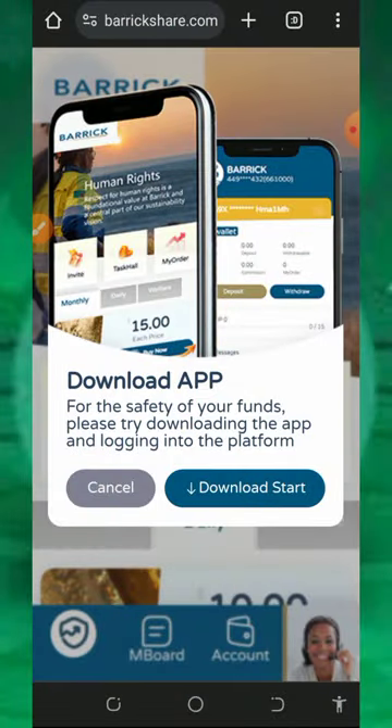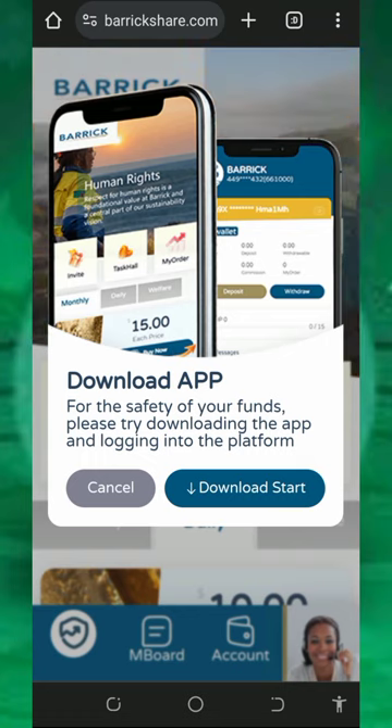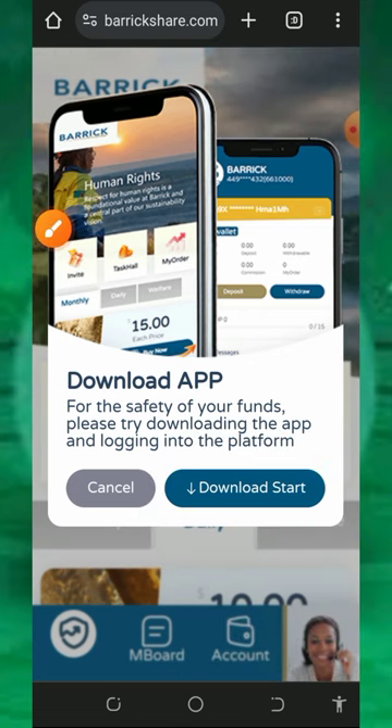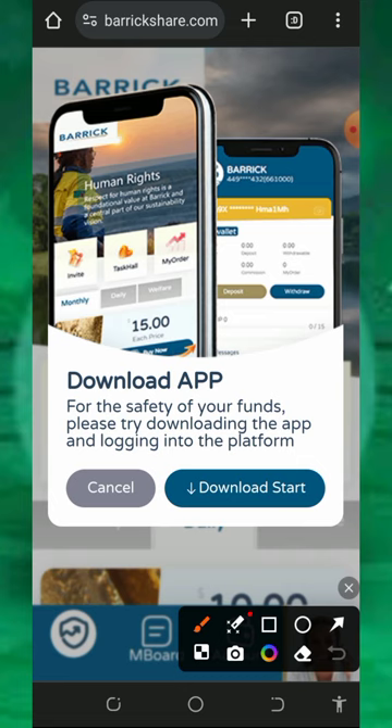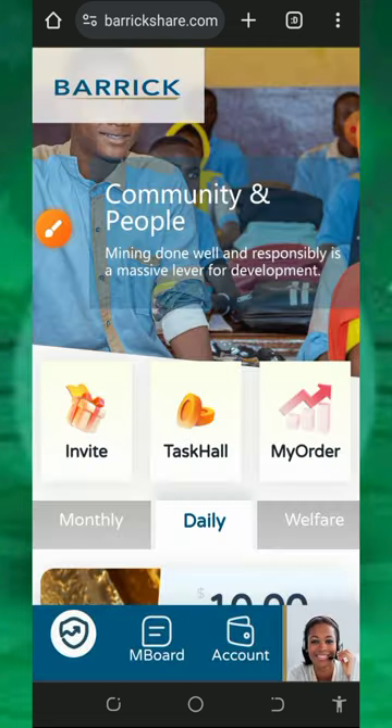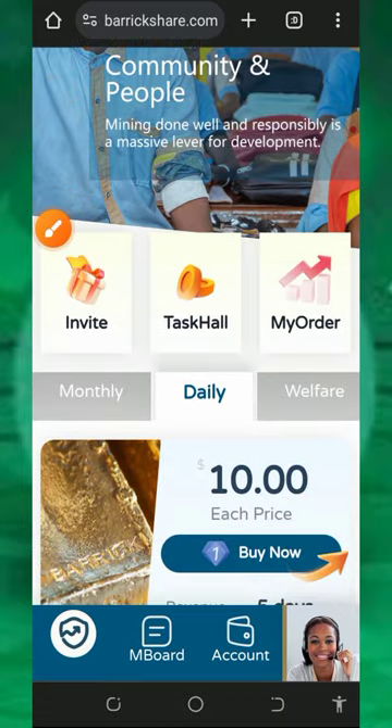This platform is 100% legit and paying. You can also earn more by inviting your friends. Before discussing that, make sure you download the application of this website so that you have easier access without any problems — download and install the application.